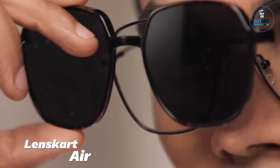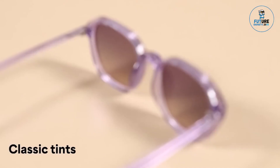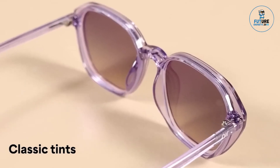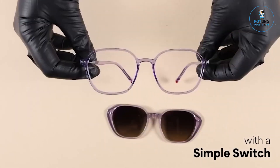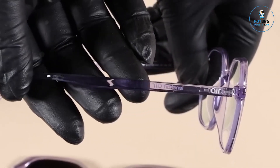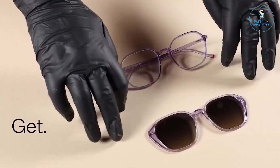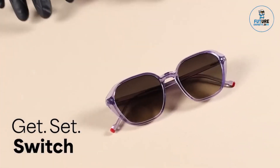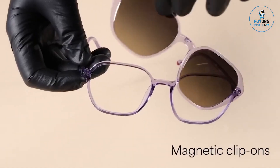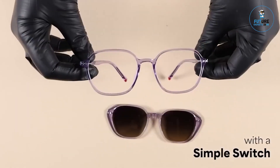LensGuard Air switch grip glasses are an innovative eyewear solution designed for ultimate comfort and versatility. Featuring a lightweight, durable frame, they provide a barely-there feel for all-day wear. The unique switchable temple design allows for easy customization and a secure fit, ensuring stability during any activity. These glasses come with advanced, scratch-resistant lenses that offer clear vision and UV protection. Ideal for active lifestyles, LensGuard Air switch grip glasses combine style, functionality, and convenience in one sleek package.